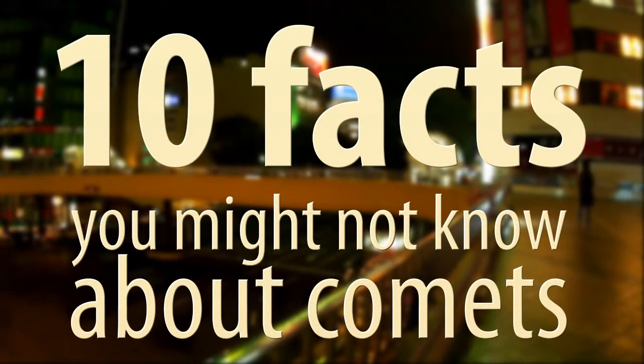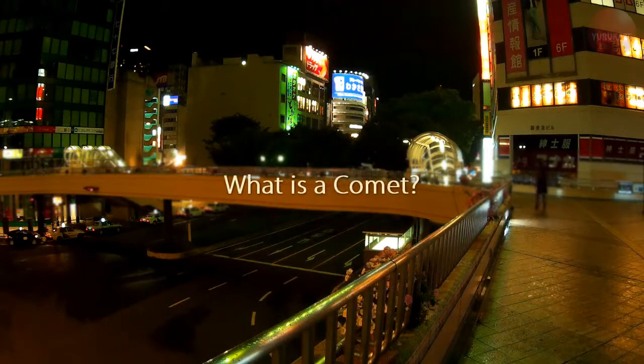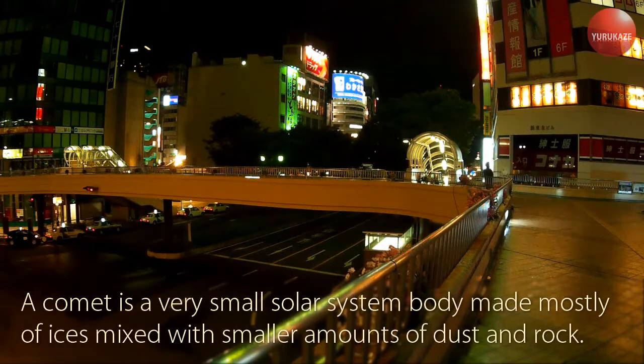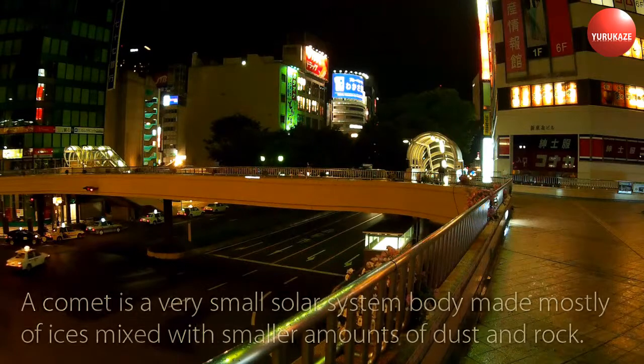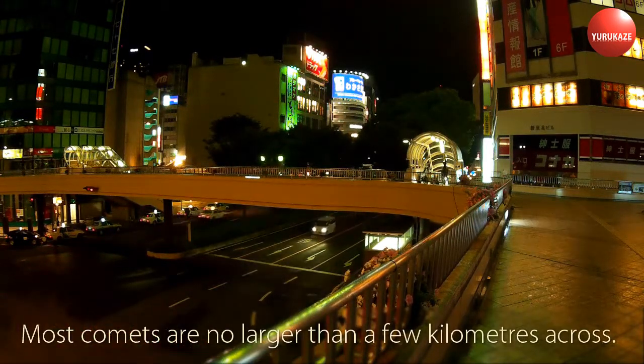10 Facts You Might Not Know About Comets. A comet is a very small solar system body made mostly of ices mixed with smaller amounts of dust and rock. Most comets are no larger than a few kilometers across.